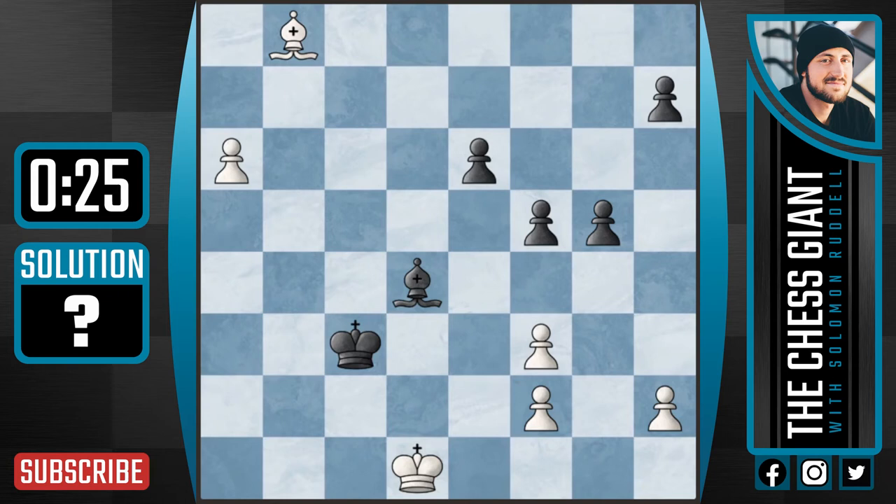What's up guys? Y'all know what we do. It's Tactics Tuesday, where we go over a chess puzzle to have fun and improve. Earlier today I posted a video on Bobby Fischer, so I thought I'd drop a second one.